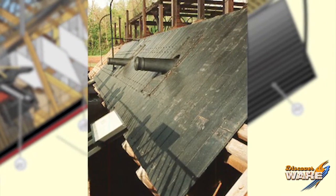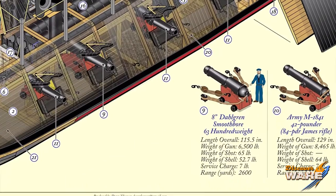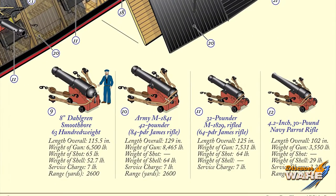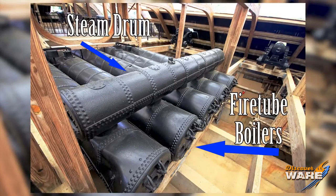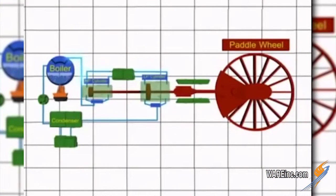Technology at the time really only allowed for about two inches of iron plates, so they would stack them on top of each other. You can see there are lots of guns — usually about 13 guns of varying sizes on the deck. They were powered by five steam fire tube boilers which powered a steam engine with a large piston that would turn a paddle wheel.